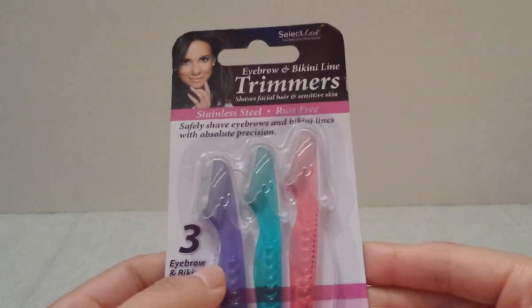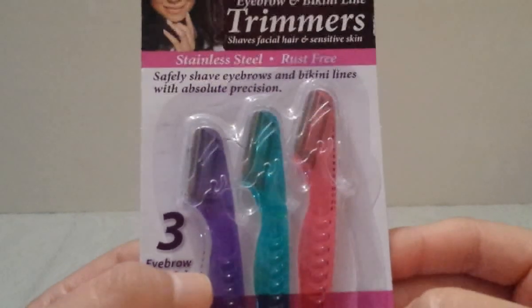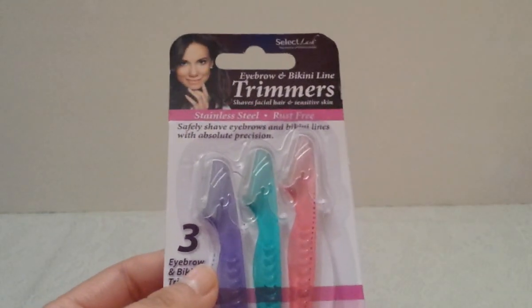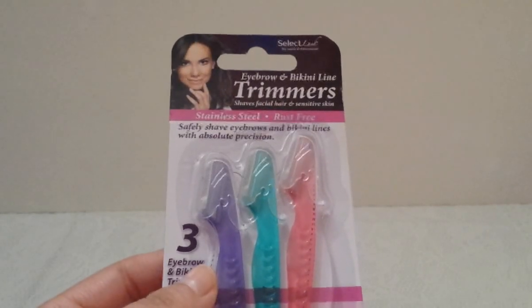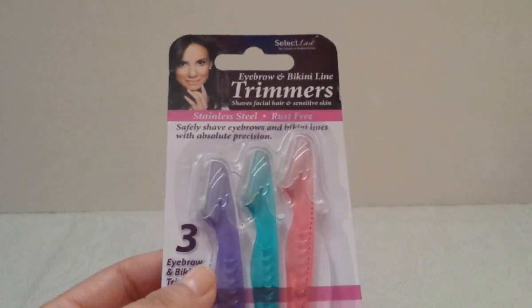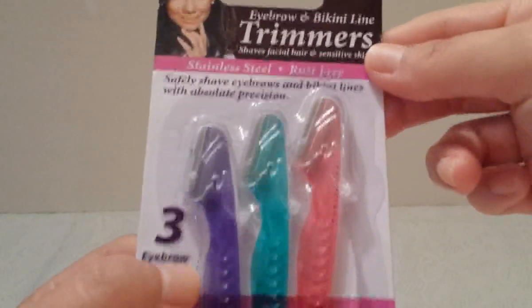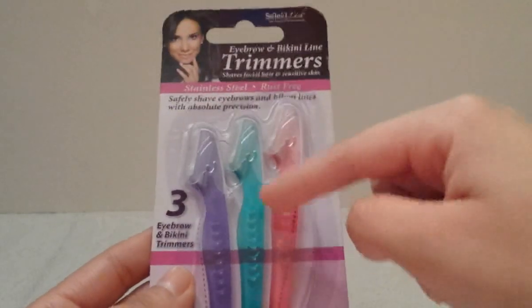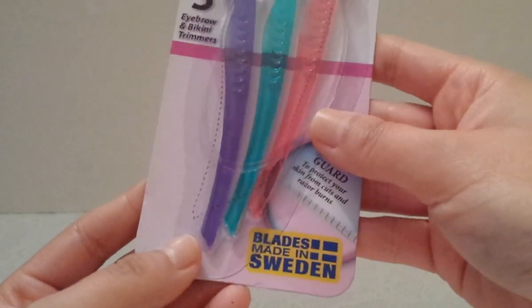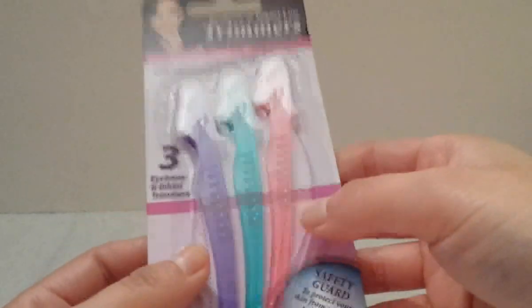Then I picked up these eyebrow and bikini line trimmers. I use them for my eyebrows and the little hairs around them. They're stainless steel and rust-free, and three come in a pack for a dollar. The blades are made in Sweden — interesting! I needed one more so I grabbed these.